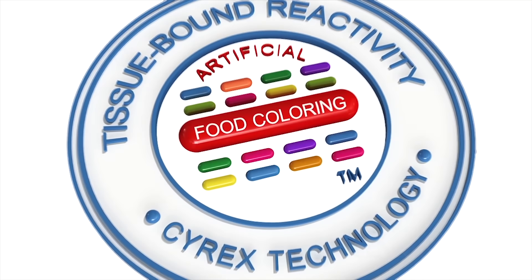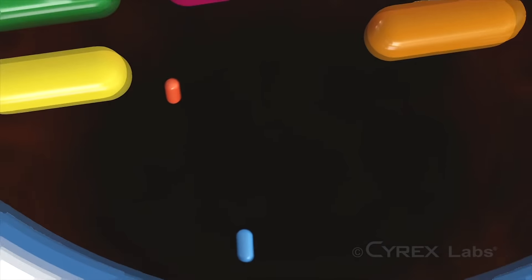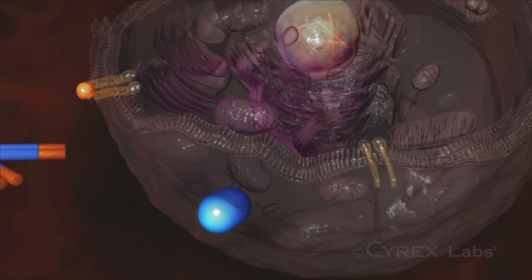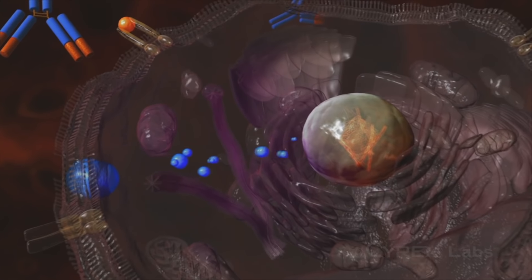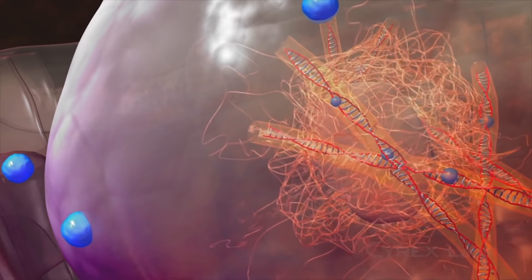Number 6: testing for antibodies to tissue-bound artificial food colors, as measuring levels of antibodies to the food color chemicals already bound to human tissue is a more accurate assessment of immune reactivity than simply measuring levels of excreted chemicals.